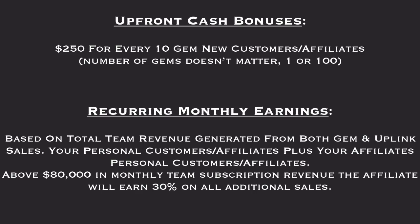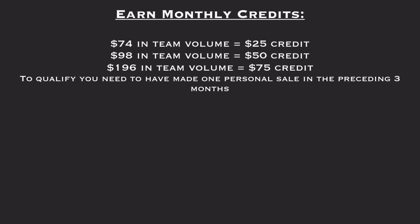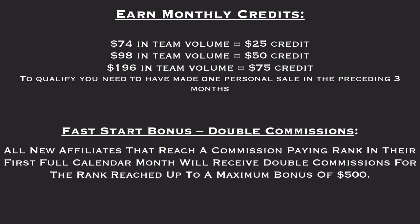Anything above $80,000 in monthly team subscription revenue and affiliates will earn 30% on all additional sales. You can also earn monthly credits: $75 in team value earns you a $25 credit, $98 earns a $50 credit, and $196 earns a $75 credit. To qualify, you just need to have made one personal sale in the preceding 3 months. You can also get a fast start bonus and double your commissions — all new affiliates that reach a commission-paying rank in their first full calendar month will receive double commissions for the rank reached, up to a maximum bonus of $500.